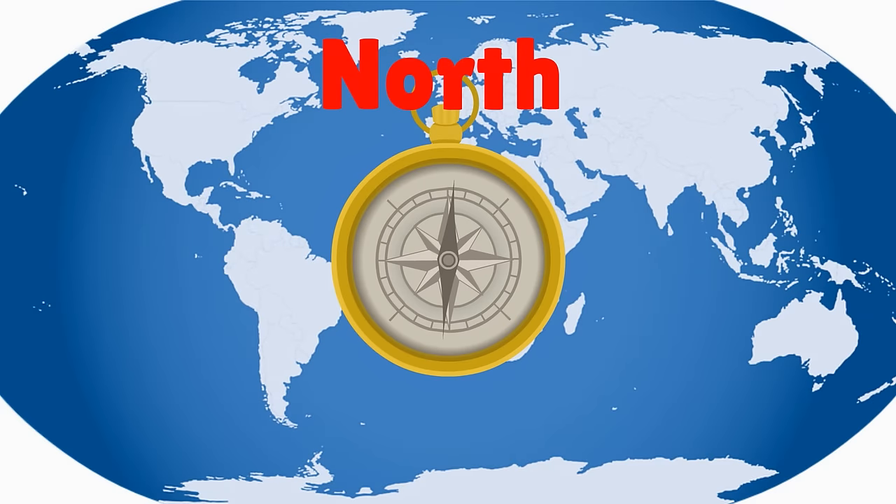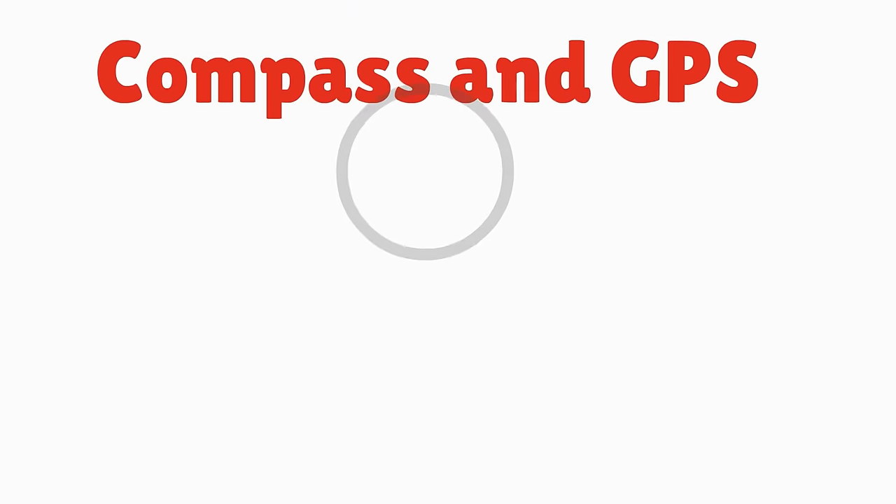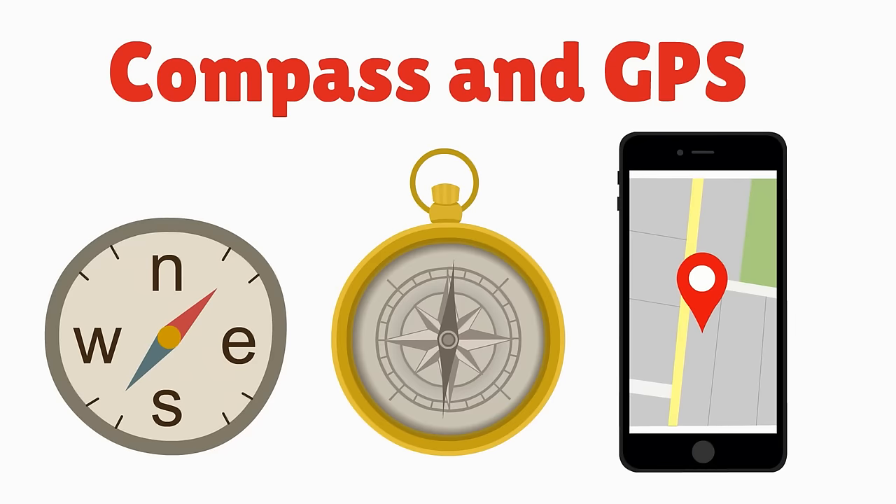North, South, East, West. It's helpful to know how to read a compass or how to use a GPS, because they show or tell you which way you're going.